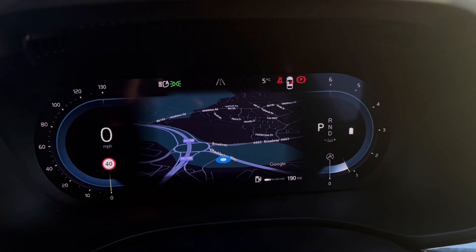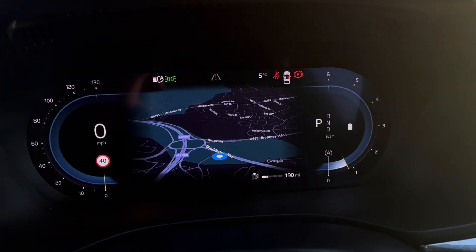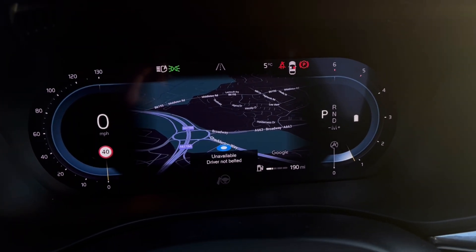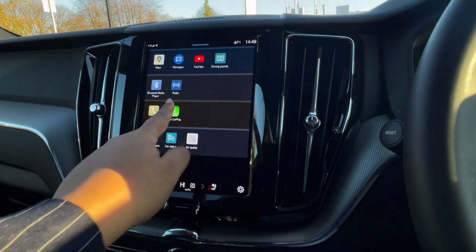Once this fantastic car comes to life we can now gain access to the dashboard display, which gives you key information such as mileage while you're on the move. Over to the entertainment screen, we have a wide range of options available to use.